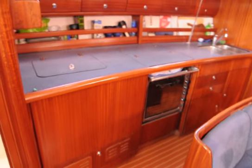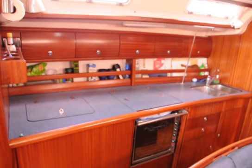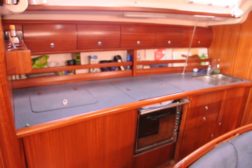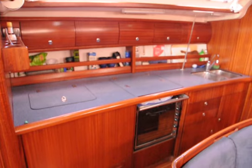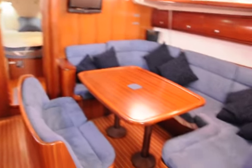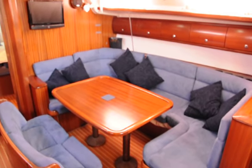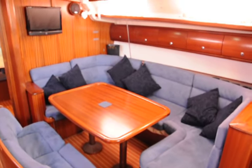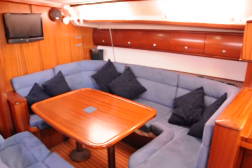Over to port we've got the galley with a chest 12 volt electric fridge, a three burner gimbal gas oven, and a twin stainless steel sink with plenty of storage. Moving to the large saloon that'll seat eight to ten adults, you've got a flat screen TV, speakers for the stereo, and 12 volt fans.